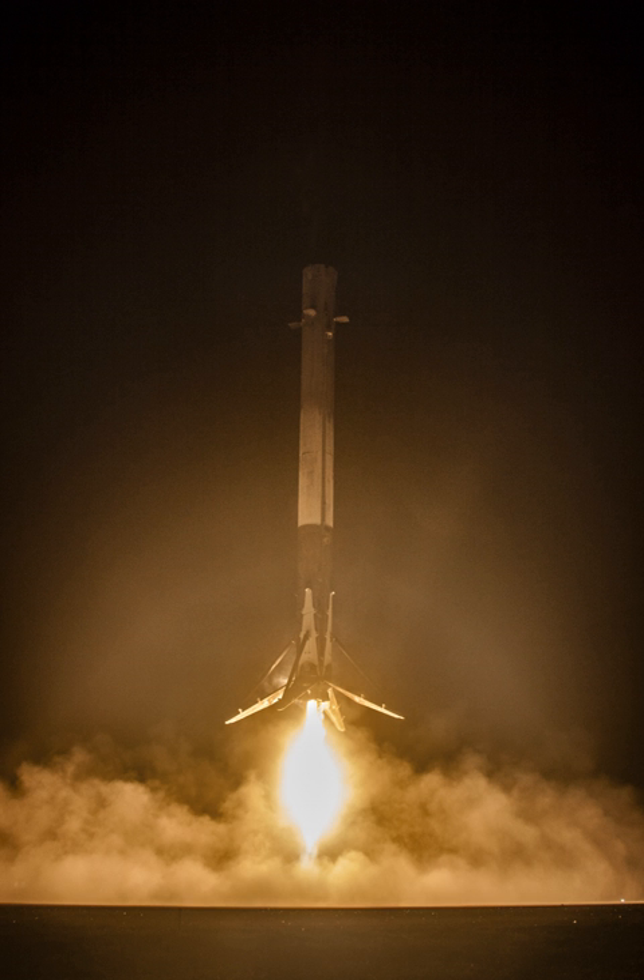As early as October 2012, SpaceX discussed development of a second-generation Grasshopper test vehicle with lighter landing legs that fold up on the side, a different engine bay, and nearly 50% longer than the first vehicle. In March 2013, SpaceX announced the larger Grasshopper-class vehicle would be constructed from the Falcon 9 v1.1 first stage tank used for qualification testing at the SpaceX rocket development facility in early 2013. It was rebuilt as F9R Dev-1 with extensible landing legs. Five test flights occurred in 2014.